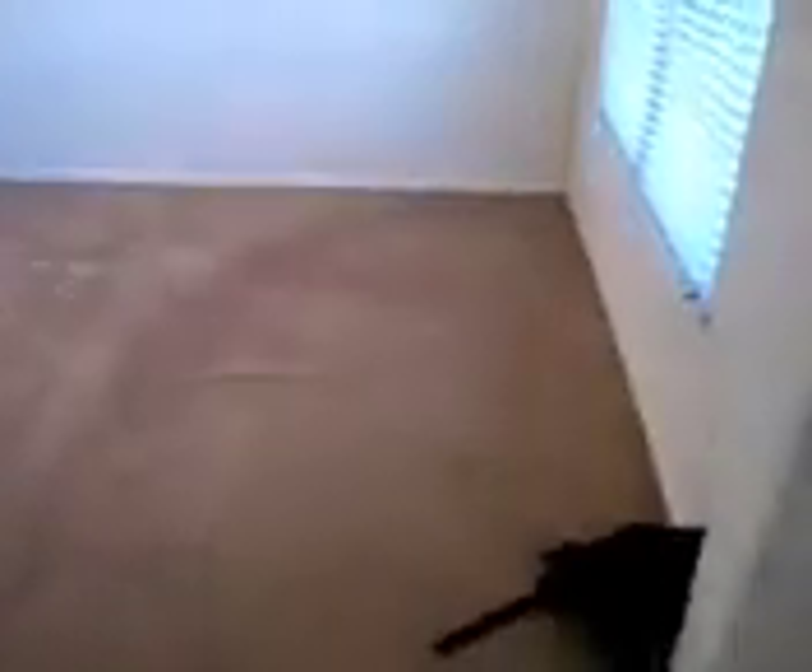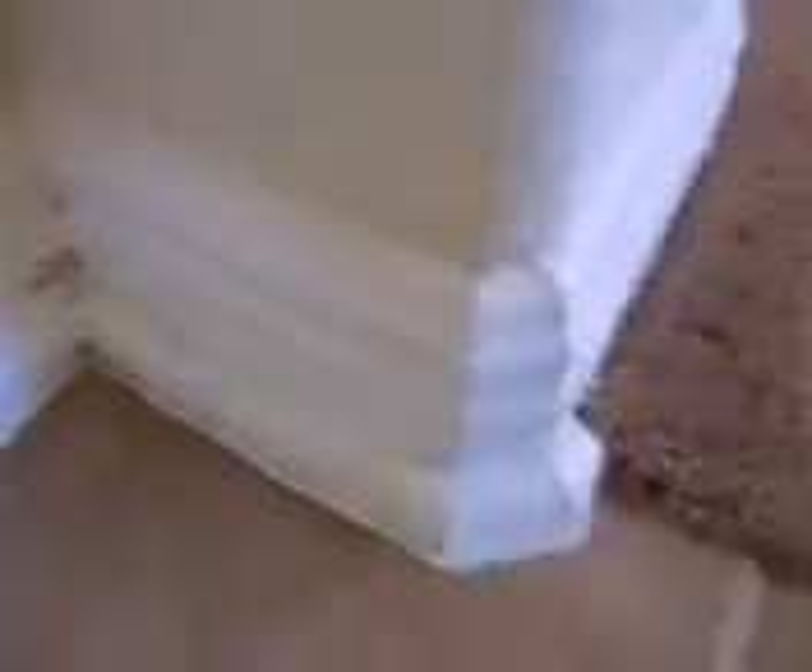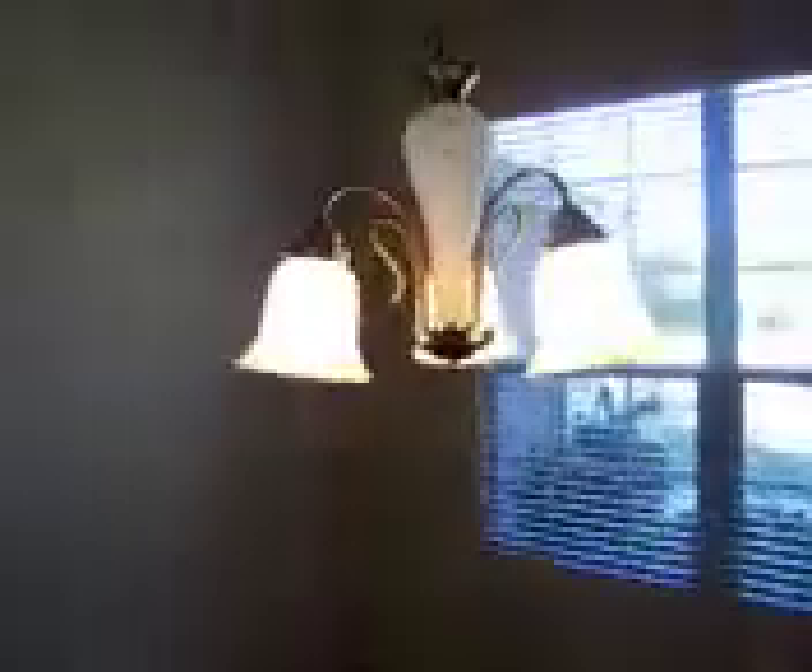This is the first bedroom. Here's the condition of the carpet and the condition of the corners. The corners are pretty good — no scratches, just some wear and tear from marks. There is some dust that has accumulated and has not been cleaned off. The light set appears to be working. There are some nails here, but this wall is in good shape.